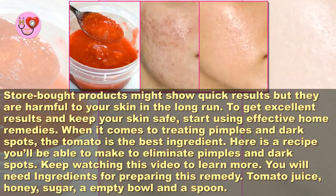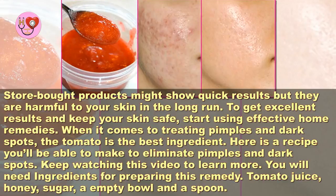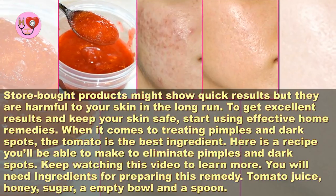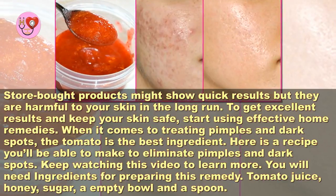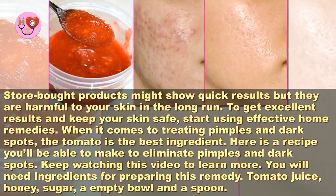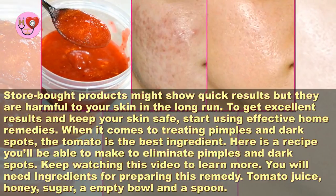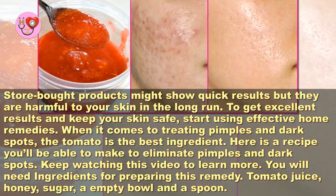Store-bought products might show quick results but they are harmful to your skin in the long run. To get excellent results and keep your skin safe, start using effective home remedies. When it comes to treating pimples and dark spots, the tomato is the best ingredient.